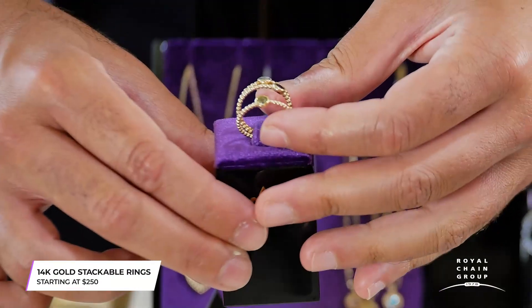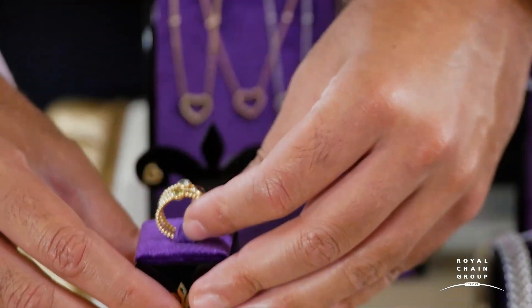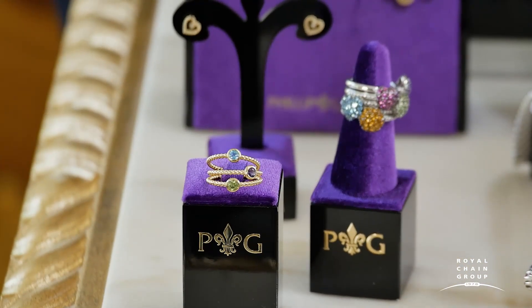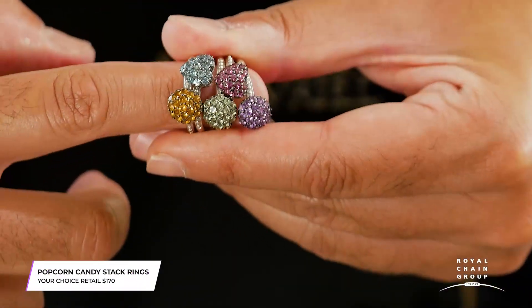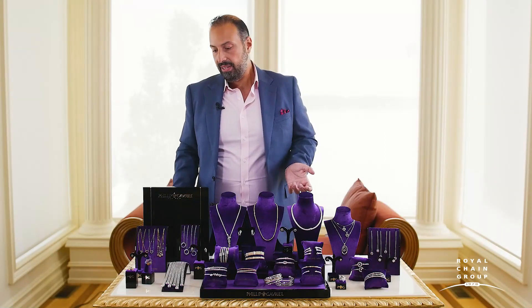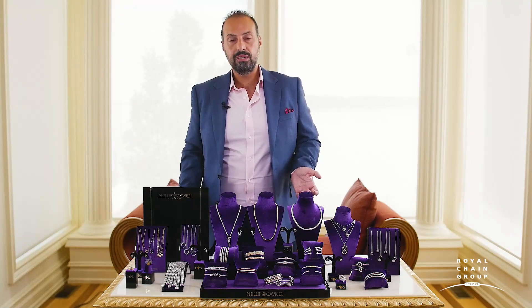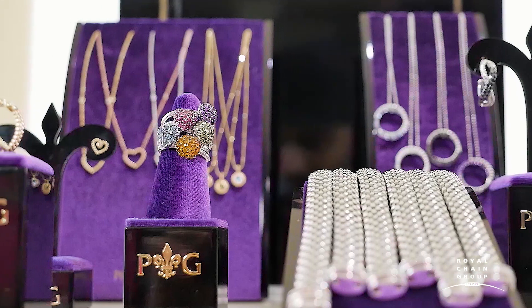These are perfect for stacking, which is really on trend right now, with people wearing three, four, five rings on one finger. If you're looking for more color and sparkle, these stack rings are perfect too. At under $180 retail, they're a real no-brainer. They come in amethyst, rhodolite, peridot, citrine, and blue topaz — perfect for that self-purchaser or gifting.